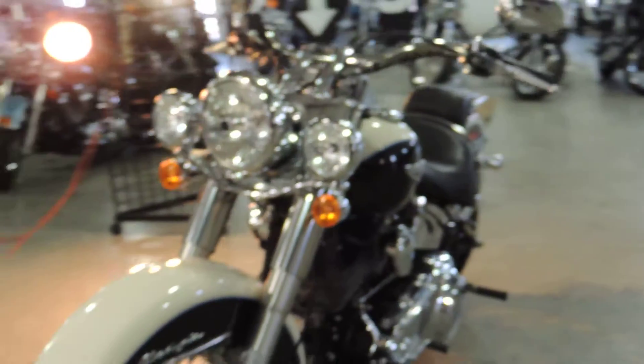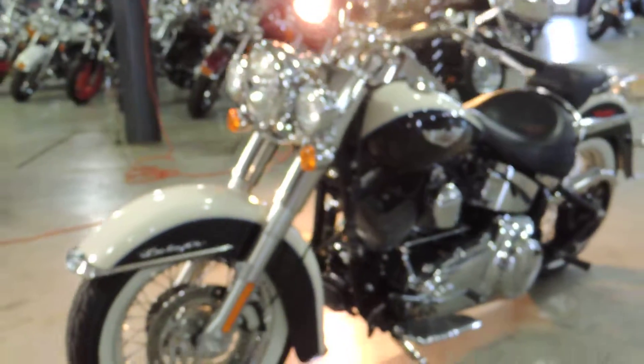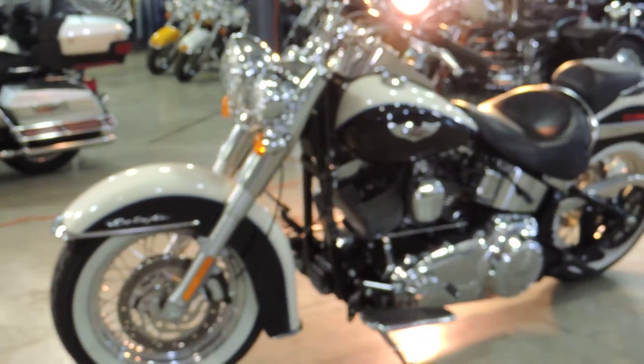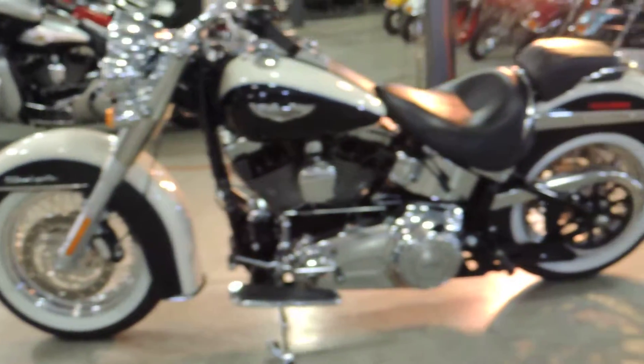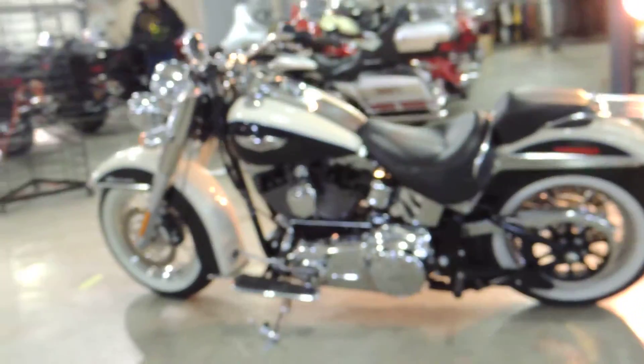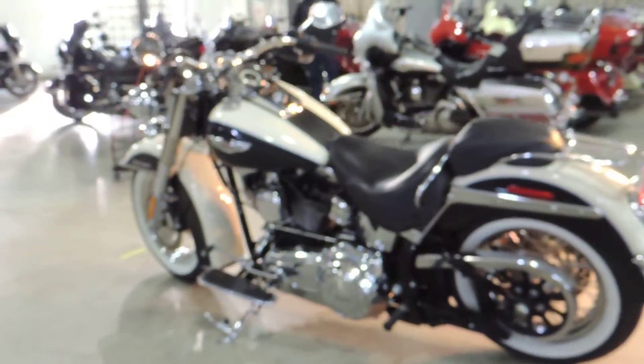The Deluxe models sit a little lower than your standard Softail model. It is great for somebody that is vertically challenged. The seat pushes you forward, the handlebars come back, which makes for a close fitting bike for somebody that has problems and doesn't like to reach as far as some of the other motorcycles.